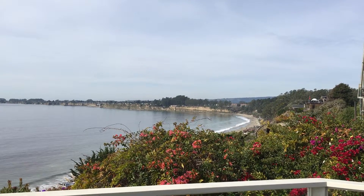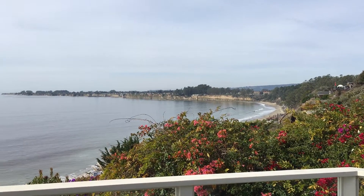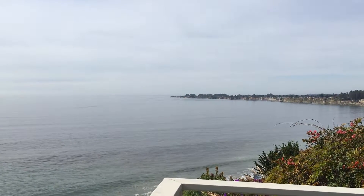Hi, this is Sandy Wallace. I'm in Sea Cliff and as you can see, that is New Brighton Beach and then it goes all the way to the Capitola Wharf, and that point out there is Pleasure Point.